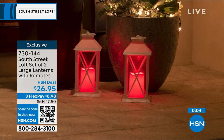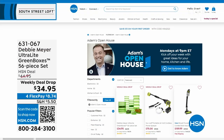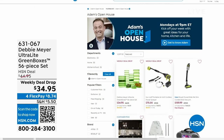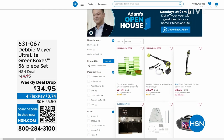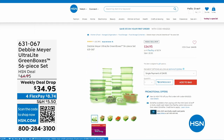Just while we're heading to the next part of the studio — Open House is every Monday, nine through to midnight, with great deals. This past Monday, everybody was talking about Debbie Meyer because she returned to the studio for the first time in three years with her Debbie Meyer Ultralight Green Boxes — a 56-piece set — scientifically tested and proven to extend the life of your fruits, vegetables, and baked goods.